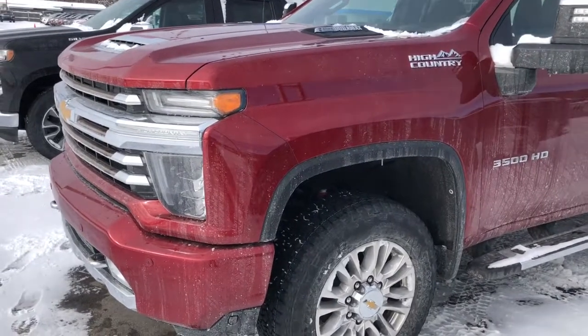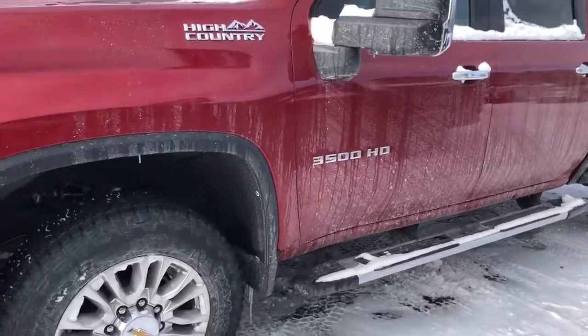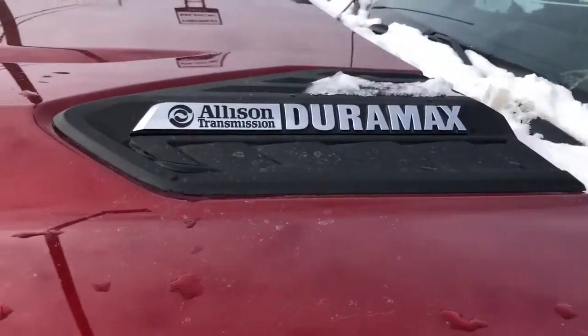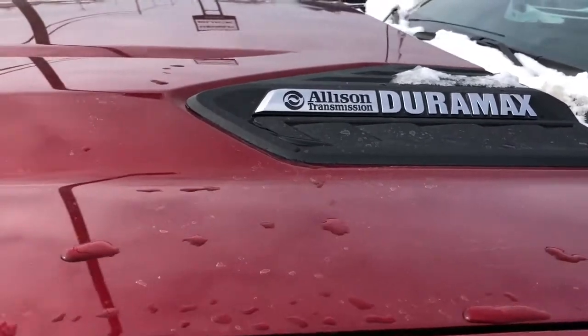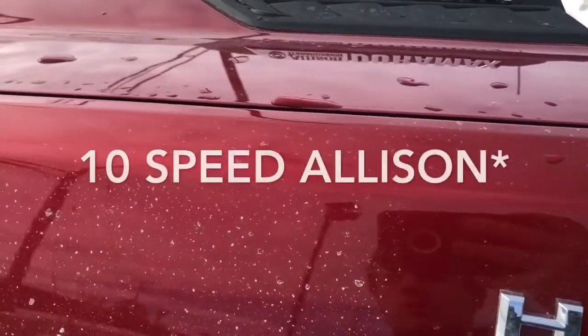This is a 2022 Chevy Silverado 3500 HD High Country. It does have the 6.6 liter Duramax turbo diesel V8 and the Allison six-speed heavy duty transmission.